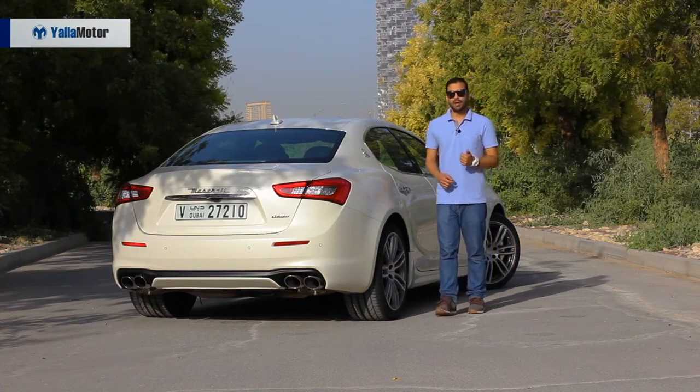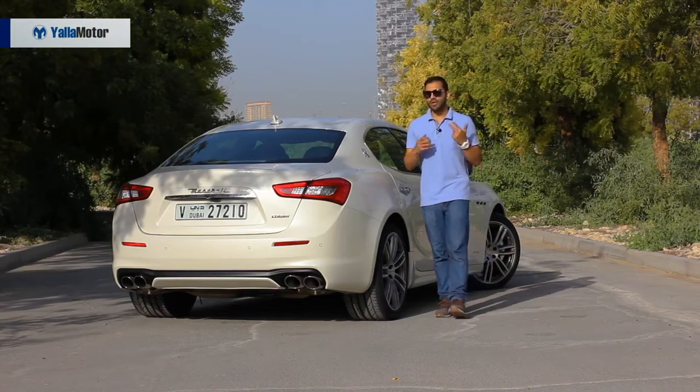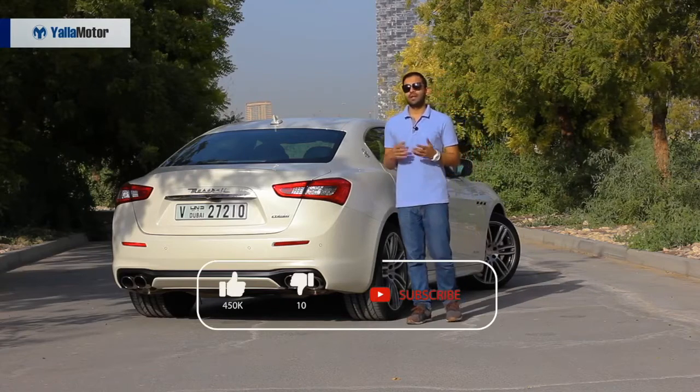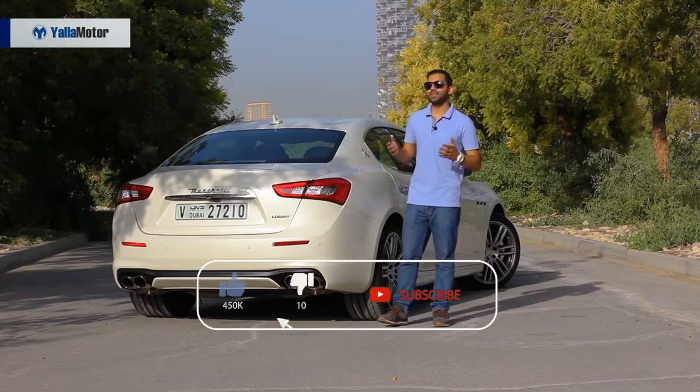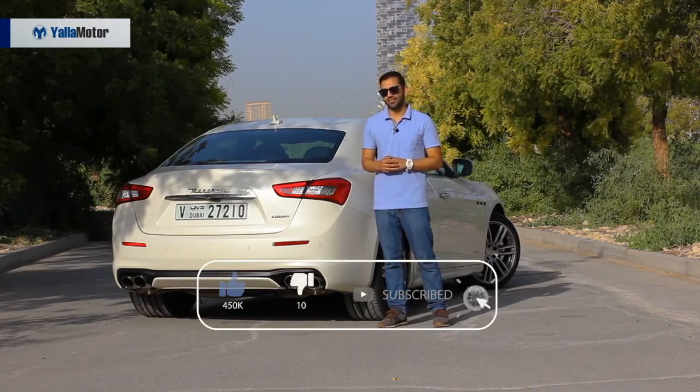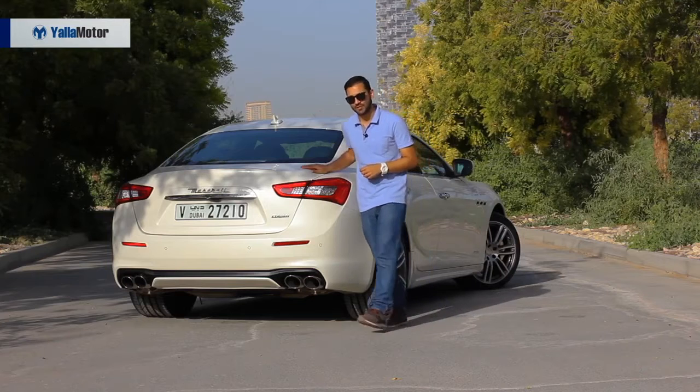The fact of the matter is that the Ghibli is prettier, more driver-focused, and more exquisite than its German rivals can ever be. And while some may say it's a misfit, the truth is that it hasn't been scared to move away from the crowd and create its own path for others to follow. Thanks for watching.